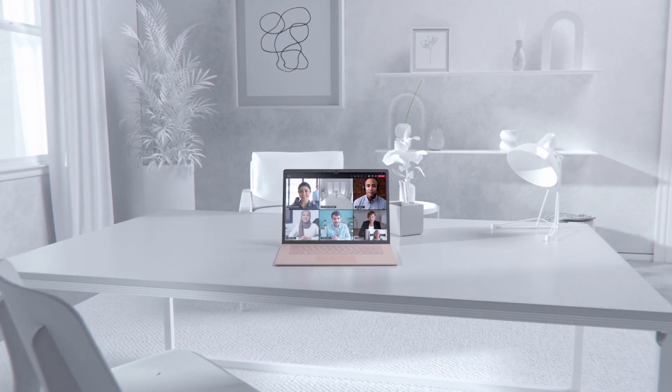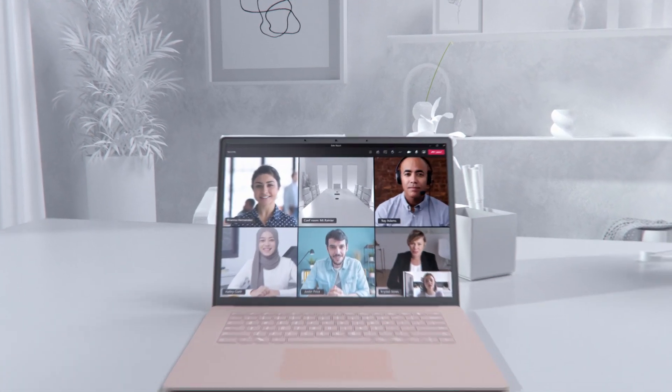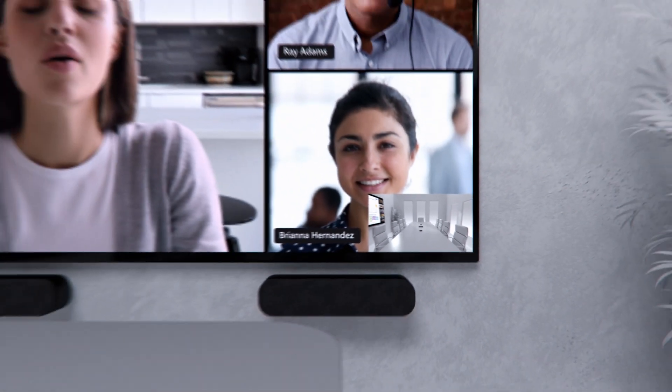Microsoft Teams Rooms bridge the gap between in-person and remote attendees, ensuring everyone can be seen, heard, and fully engaged. Teams Rooms are designed so even if you're working from home, you feel as included and as part of the meeting as those in the room.